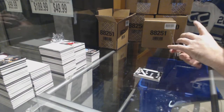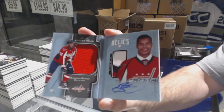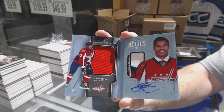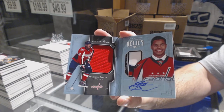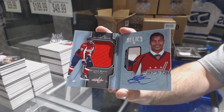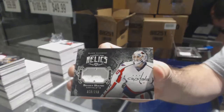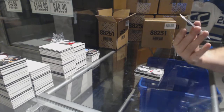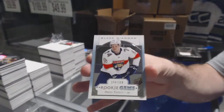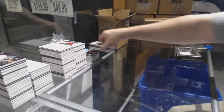For the Capitals, number 2/99 jersey patch auto — Madison Bowie. Madison Bowie 2/99. For the Capitals, 2/99 — Brayden Holpy. Diamond mine relics — Brayden Holpy. And we've got for the Florida Panthers a 3/99 — Owen Tippett.